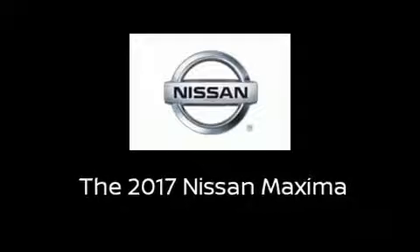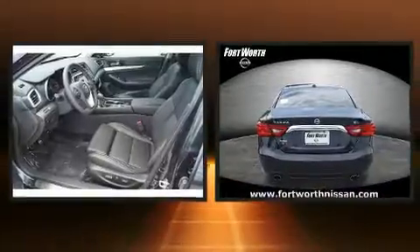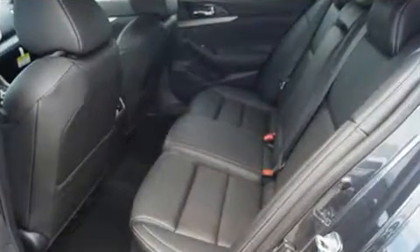Step into the 2017 Nissan Maxima. This four-door, five-passenger sedan offers the features and options for which you've been searching. It features a continuously variable transmission, front-wheel drive, and a 3.5-liter six-cylinder engine.